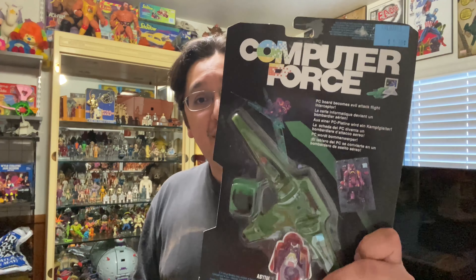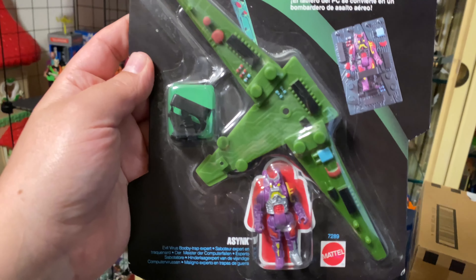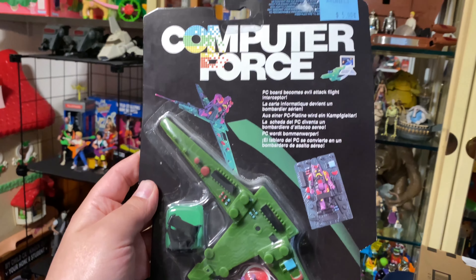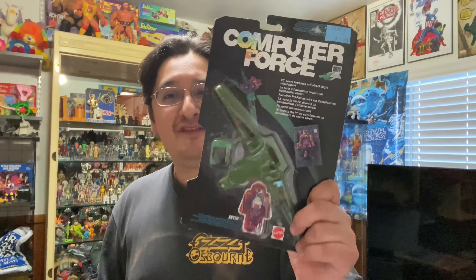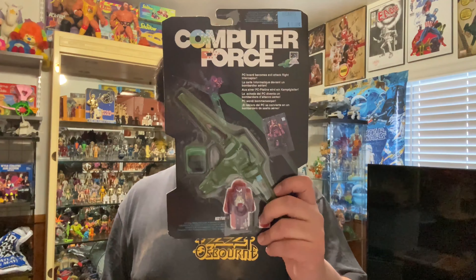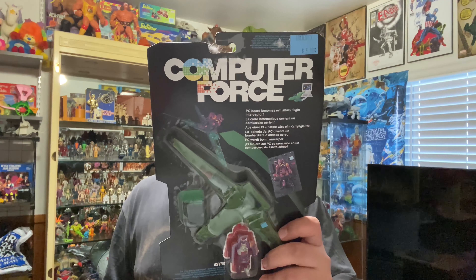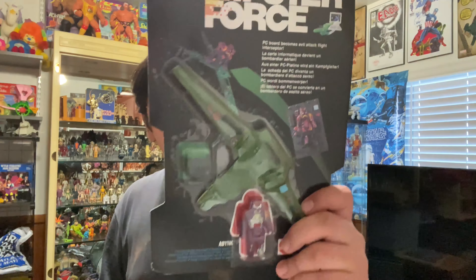First up we have this guy right here — he's a villain. His name is spelled A-S-Y-N-K, so Asynk? Maybe? I don't know. I'm wondering if it's a computer term because it seems like all these figures have some kind of name that's a computer term. And this guy, he's a villain — he's an evil booby trap expert, it's what it says.